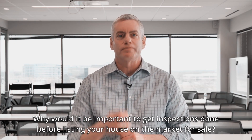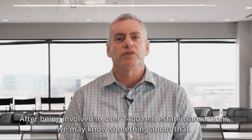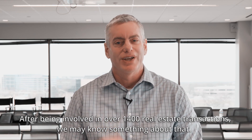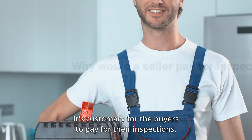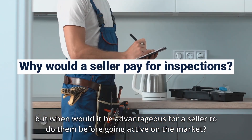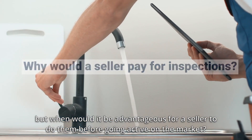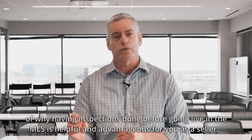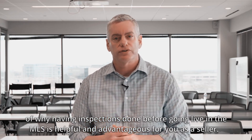Why would it be important to get inspections done before listing your house on the market for sale? After being involved in over 1,400 real estate transactions, we may know something about that. I am Kurt Clements with DXV Realty in the far west suburbs of Chicago. It's customary for the buyers to pay for their inspections, but when would it be advantageous for a seller to do them before going active on the market? We don't always recommend this, but here are some excellent examples of why having inspections done before going live in the multiple listing service is helpful and advantageous for you as a seller.